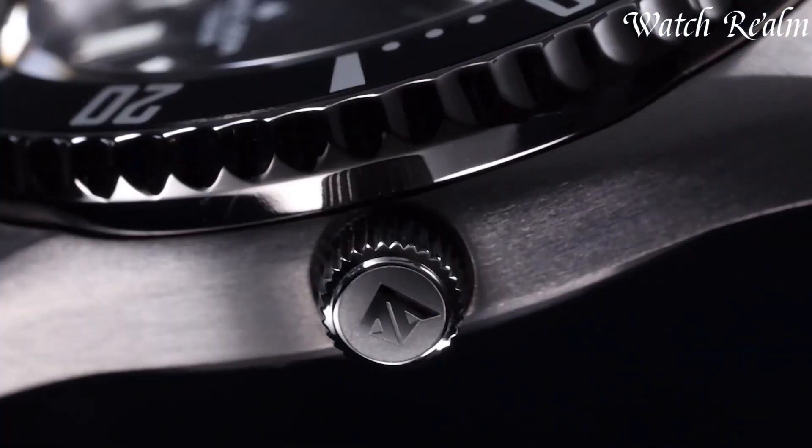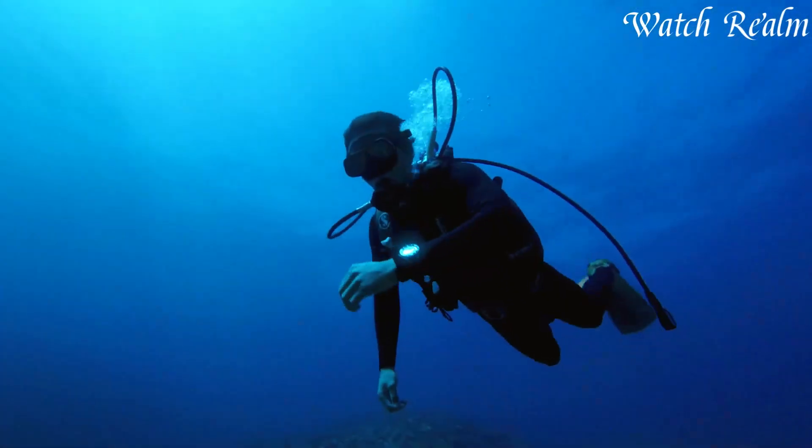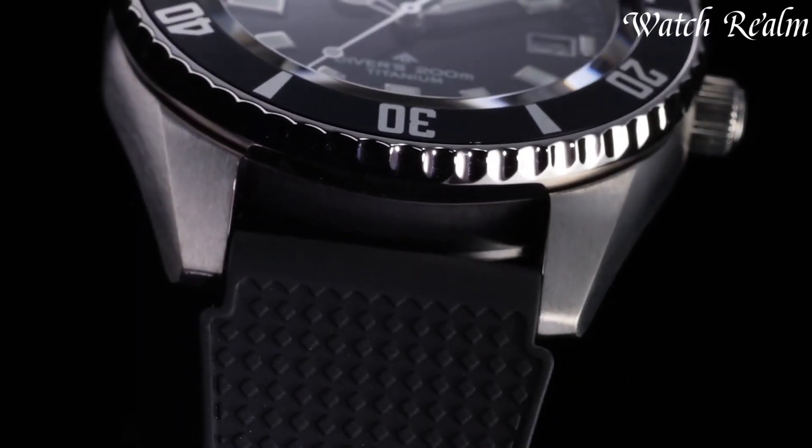Beyond their aquatic prowess, these watches symbolize adventure, resilience, and a timeless allure for both enthusiasts and those with an affinity for enduring craftsmanship.